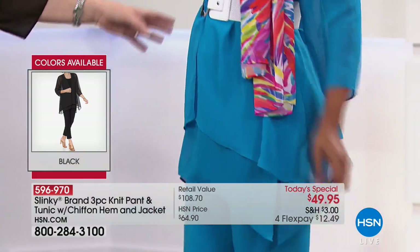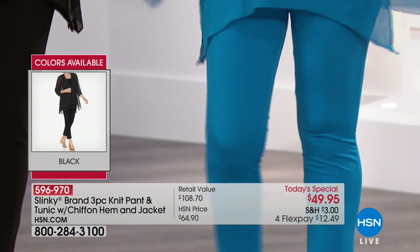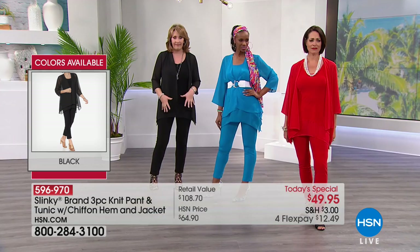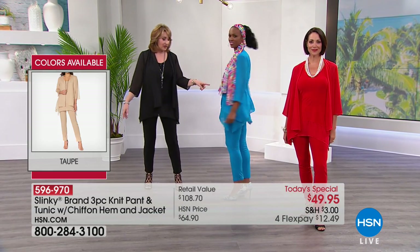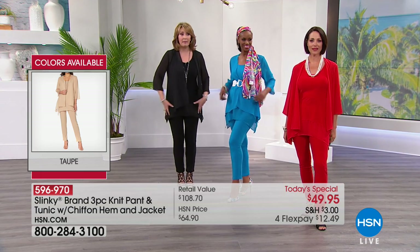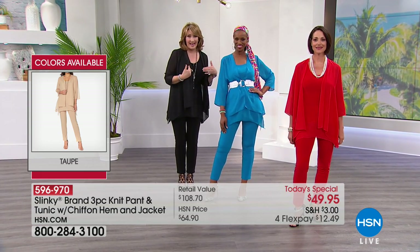You get this gorgeous jacket that you're going to use with other things. I love that it's mixed media too — you have that iconic slinky fabric and then the soft, floaty chiffon. And if you get my black set and Ingrid's turquoise outfit and put it on your HSN card, these two outfits are under $80.